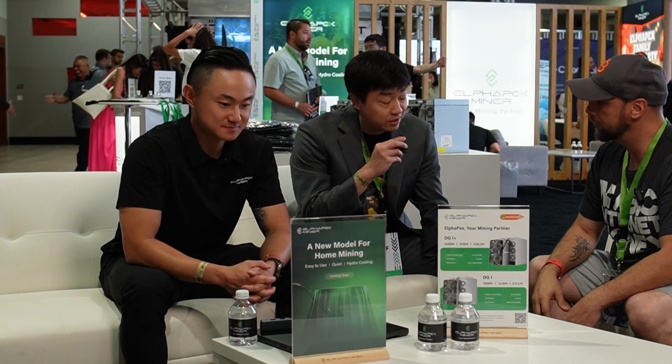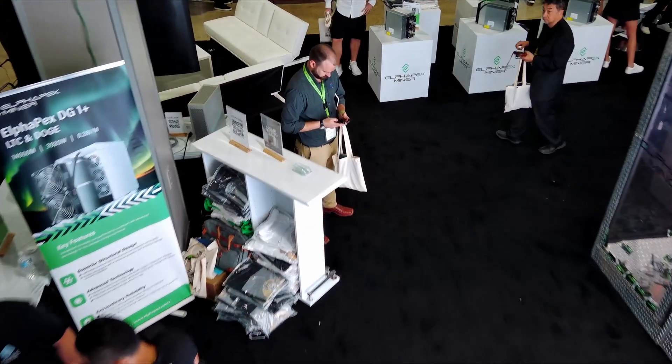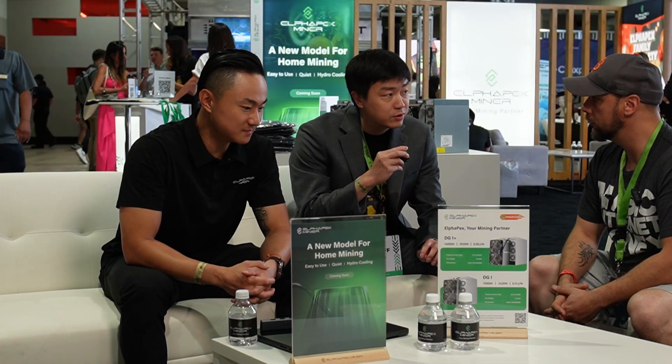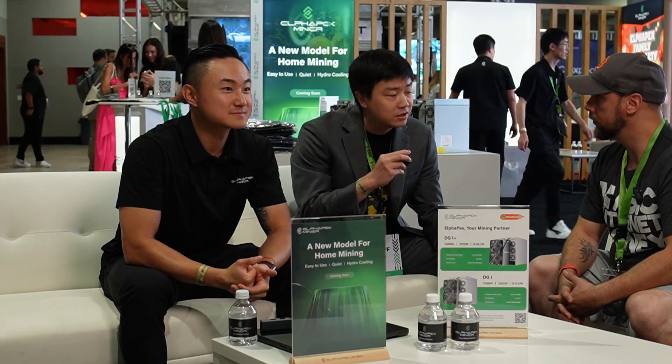On failure rates — our machines are rigorously tested before shipping to customers. We minimize the defective rate as much as possible on the factory side. When operating the machines, you definitely want a good ventilation setup and avoid too much dust or moisture in the environment. That will help prolong the service life much longer. We also have a team of experts providing technical support at our Montreal support center — people with very knowledgeable experience from the mining industry, available for any technical questions.